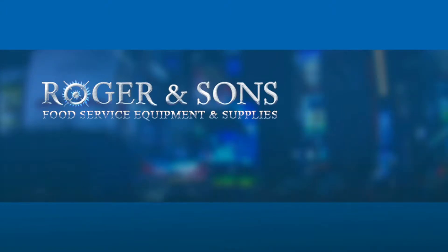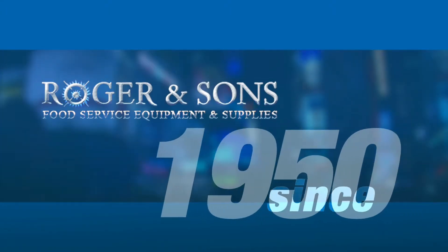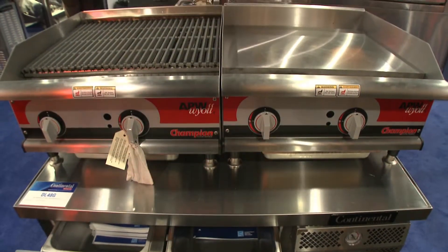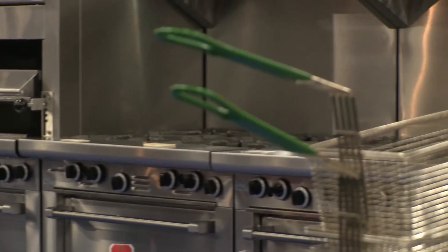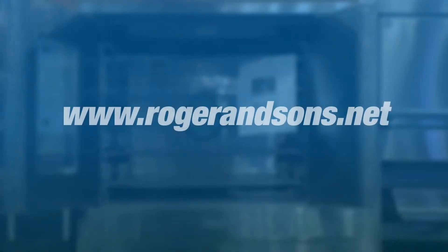Roger & Sons has been creating the finest commercial kitchens for the most successful restaurants in New York City since 1950. Now you can get the same great service and experience buying from anywhere in the U.S. with our new website RogerAndSons.net.